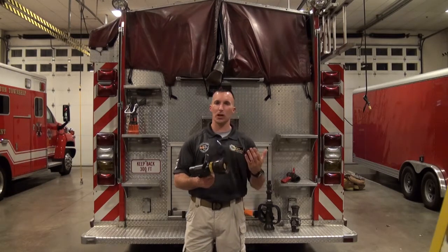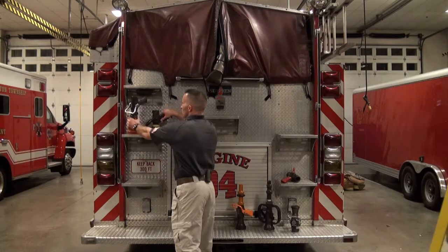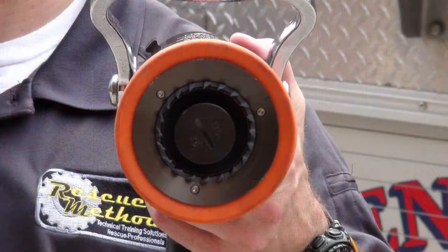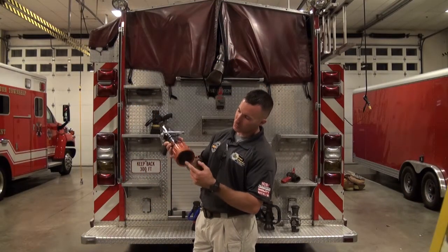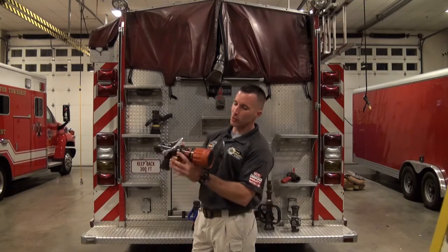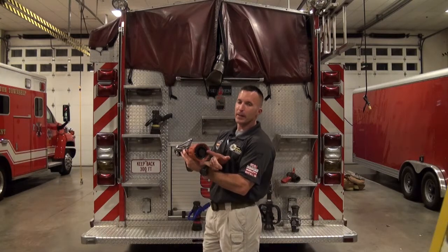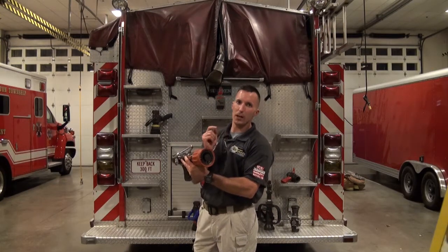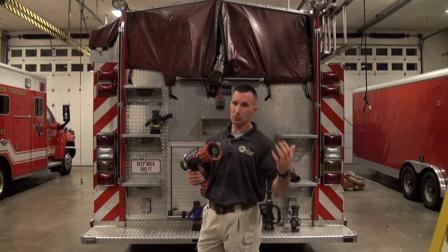This happens to be an Akron assault style low pressure constant gallonage nozzle, and this happens to be an Elkhart low pressure chief. If you look at the end of the nozzle — that T-stem — you can push it and move it just by the pressure of your finger. Whether you put 10 pounds or 110 pounds, the size of that opening doesn't change because the stem goes all the way every time, so the opening size remains consistent.